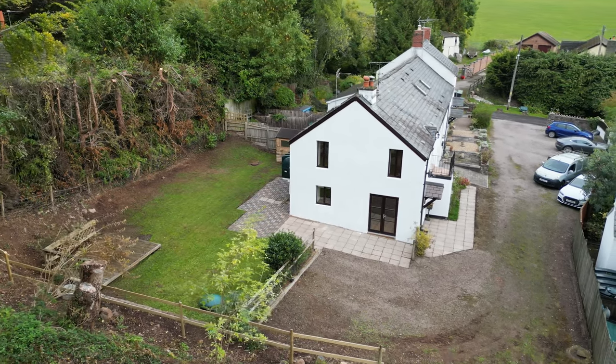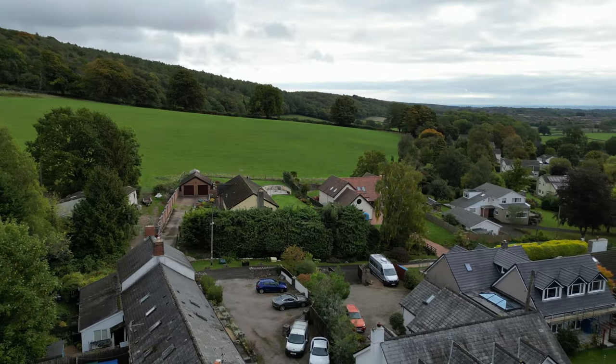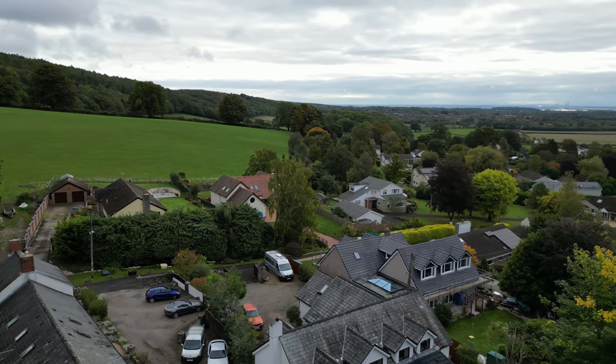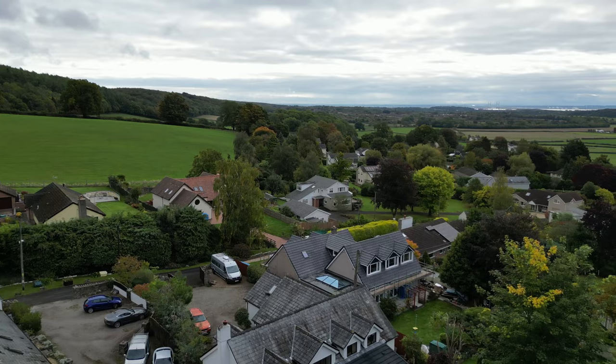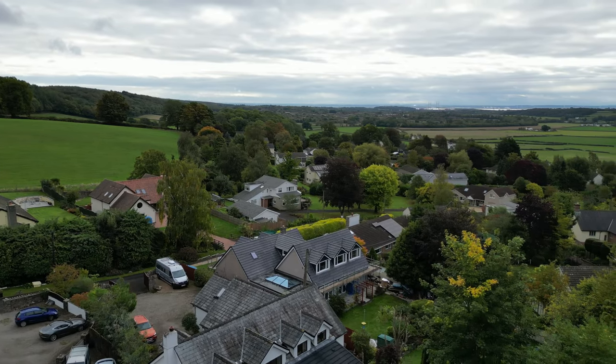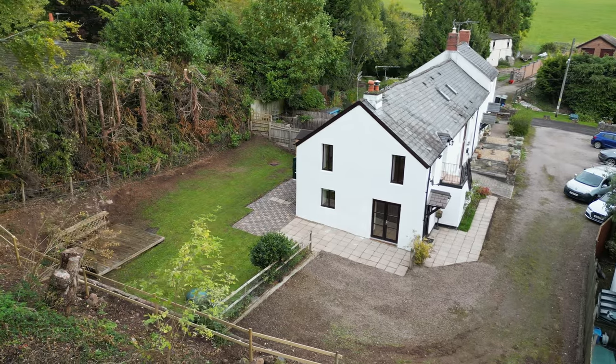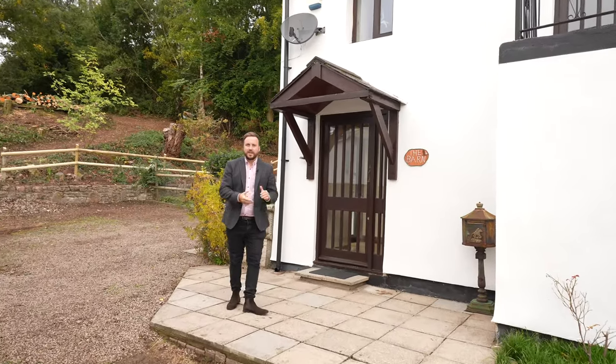The village of Llanverdysgoid is located just a short drive away from the town of Chepstow, with the village also enjoying easy access to the M4, making it great for commuters. Also located nearby is Wentwood Forest, which provides a range of activities making it perfect for the outdoor enthusiast. So welcome to the barn — let's get inside and check it out.